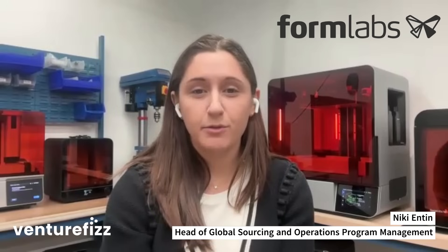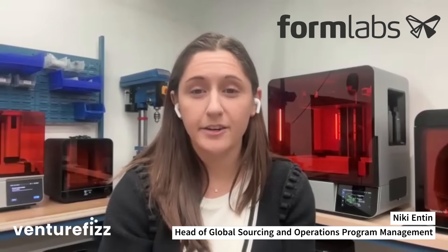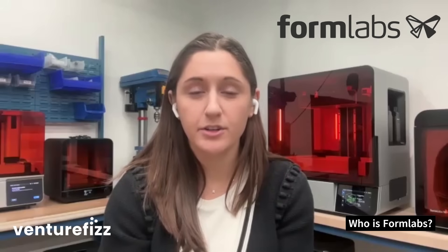Formlabs is a company that develops software, hardware, and materials to create a seamless and affordable 3D printing workflow for the professional consumer. We are one of the leading world suppliers of professional SLA and SLS 3D printers.